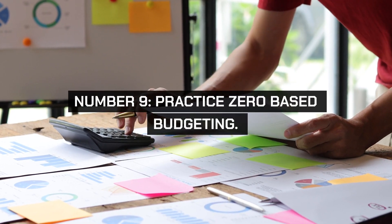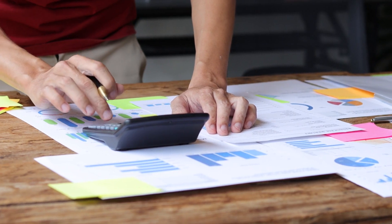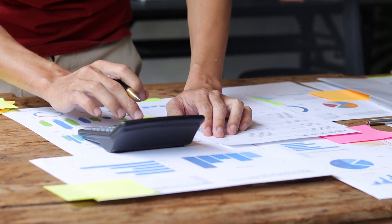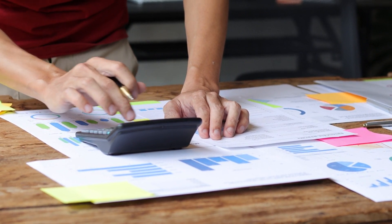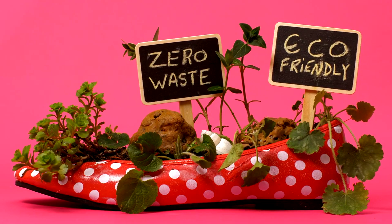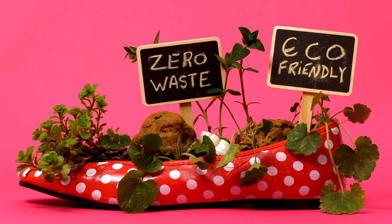Number 9. Practice zero-based budgeting. Start each month with a clean slate and allocate every dollar of your income to specific categories, including savings and debt repayment. Zero-based budgeting ensures you give every dollar a purpose and helps eliminate wasteful spending.